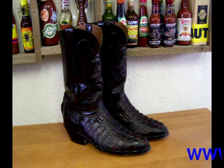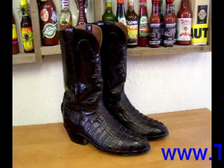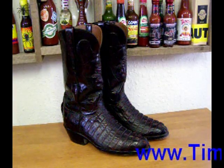Hello, this is Tim from Timsboots.com. I'm just here showing off some of my personal collection of boots.